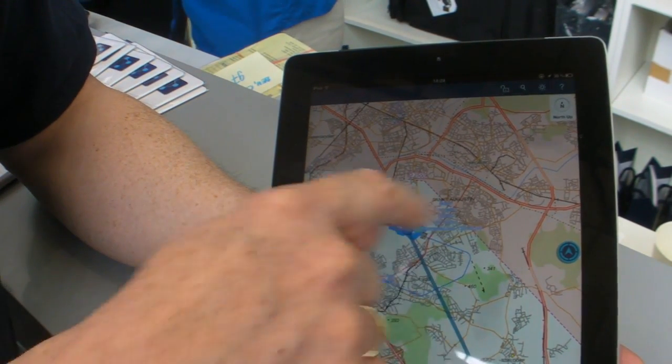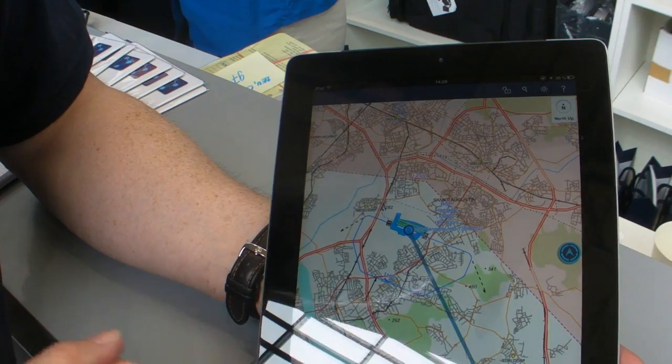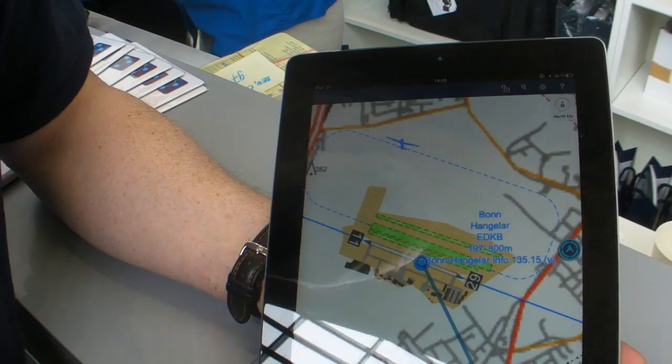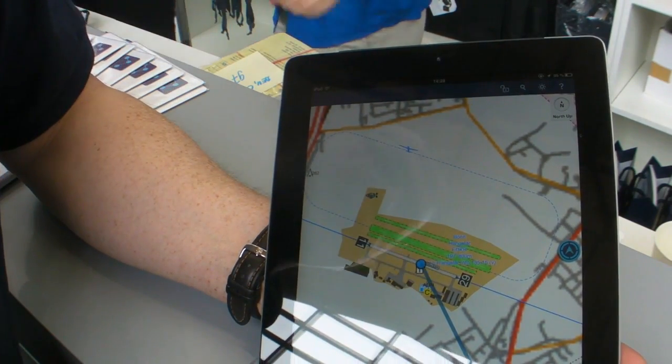We will see our own ship symbol here once we get there. And when you zoom in further, you get the taxi map as well. So it's really quite neat.